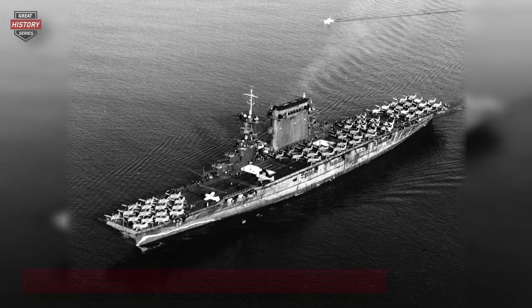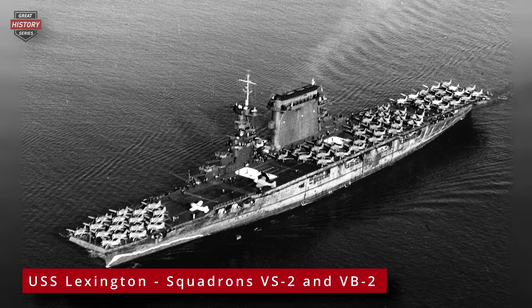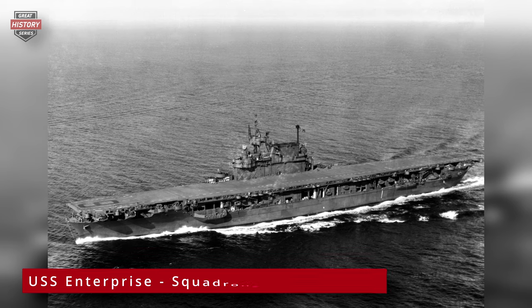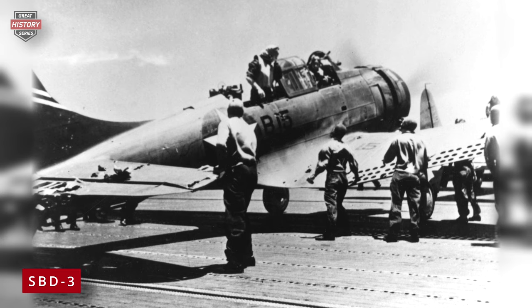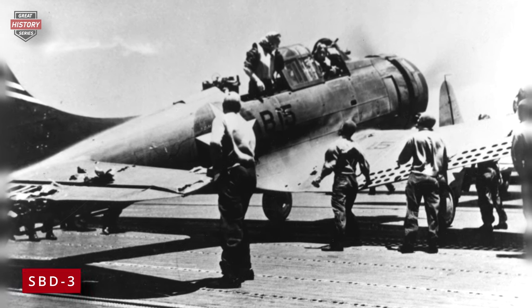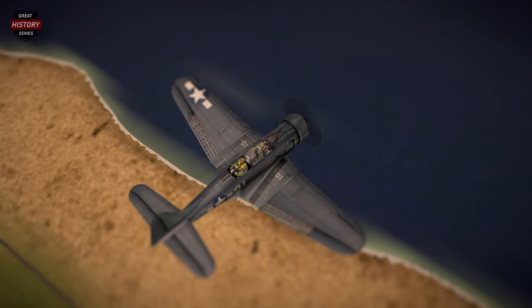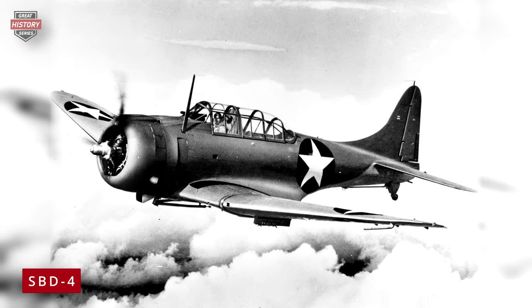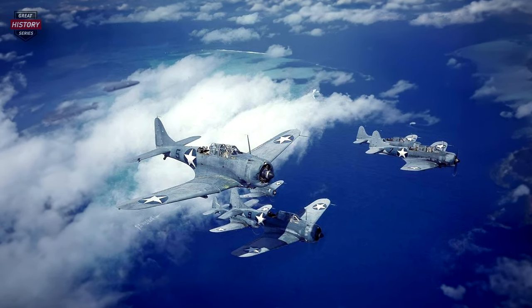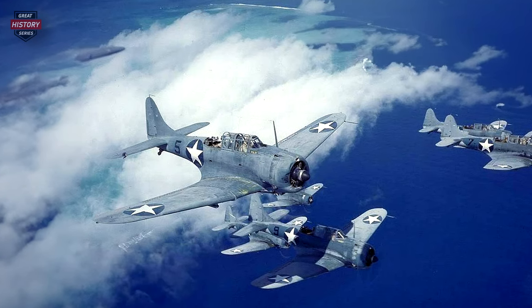The Dauntless began to replace the outdated SBU Corsair and Curtis SBC Helldiver dive bombers in squadrons on U.S. carriers. Deliveries of the SBD-2 to squadrons VS-2 and VB-2 on board the USS Lexington commenced in November 1940, and the USS Enterprise's VS-6 and VB-6 soon received their aircraft as well. The next iteration was the SBD-3, with deliveries starting in March 1941, featuring enhanced armor, self-sealing fuel tanks, and four machine guns. The SBD-4 came into play in late 1942, incorporating a 24-volt electrical system enhancement that permitted the fitting of a radar, with some units converted into SBD-4P reconnaissance aircraft.